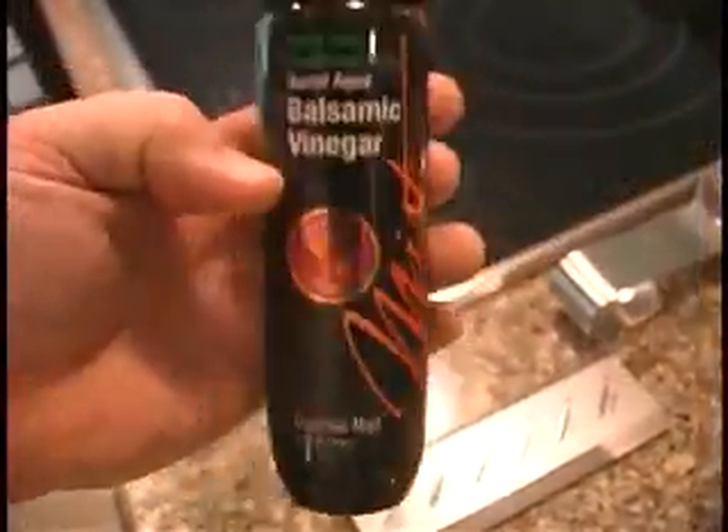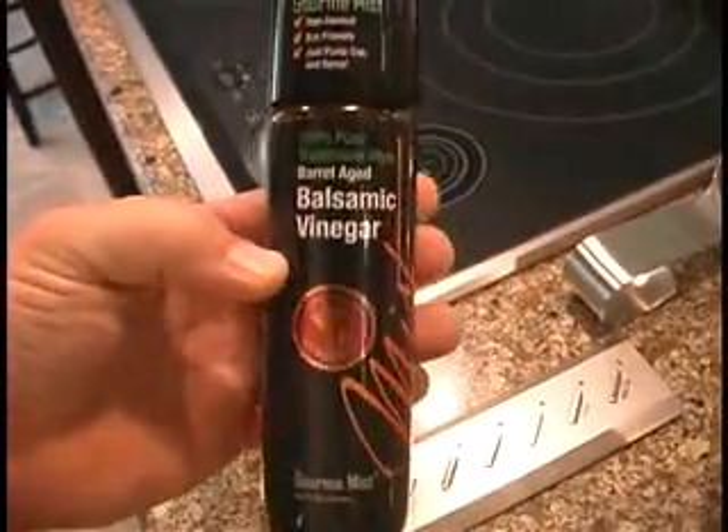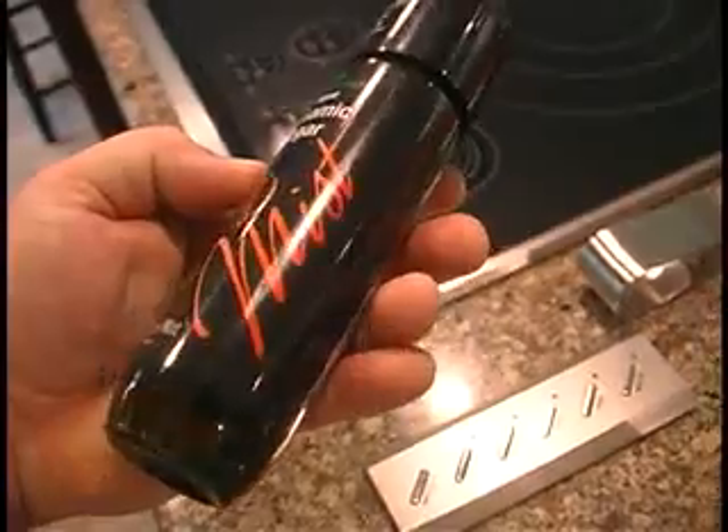Welcome back. Are you interested in eating healthy? It's easy to do when you're in control. I'm here with Simona and Shireen — can you tell us a little bit about your company?